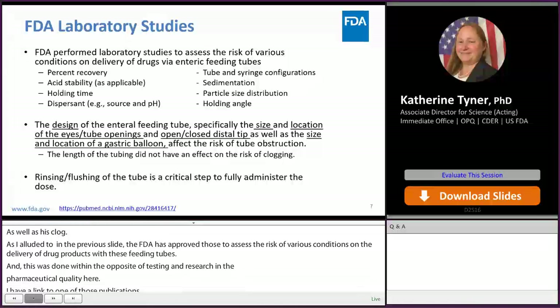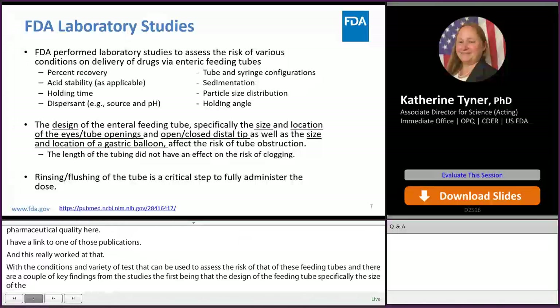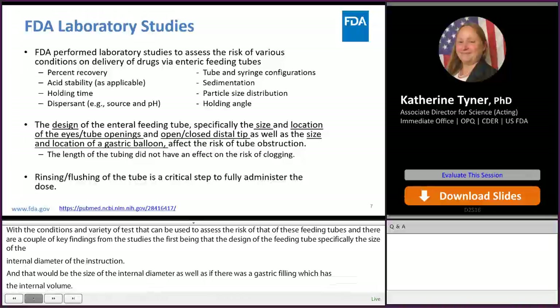There were a couple of key findings from these studies. First, the design of the feeding tubes — specifically the size of the internal diameter — really affects the risk of tube obstruction, including whether there is a gastric balloon reducing internal volume. In addition, the size and location of the tube openings, as well as whether there is an open or closed distal tip, also impacted the likelihood of forming clogs. Interestingly, the length of the tubing did not have an effect on the risk of clogging.